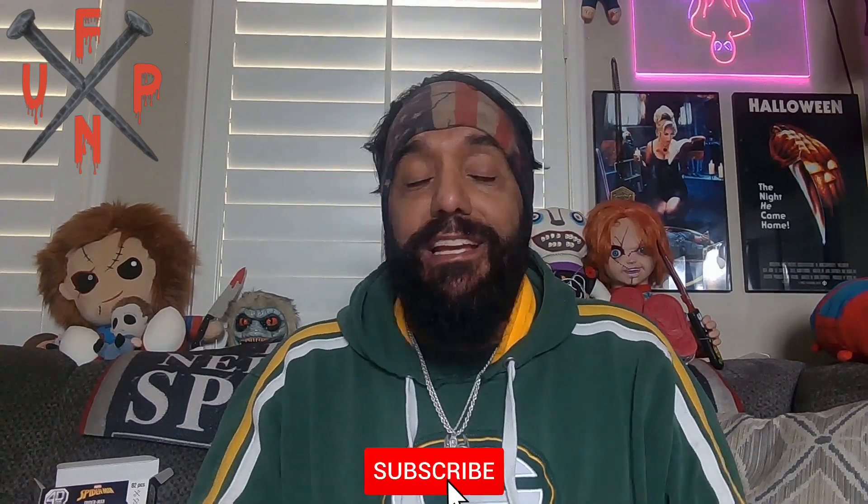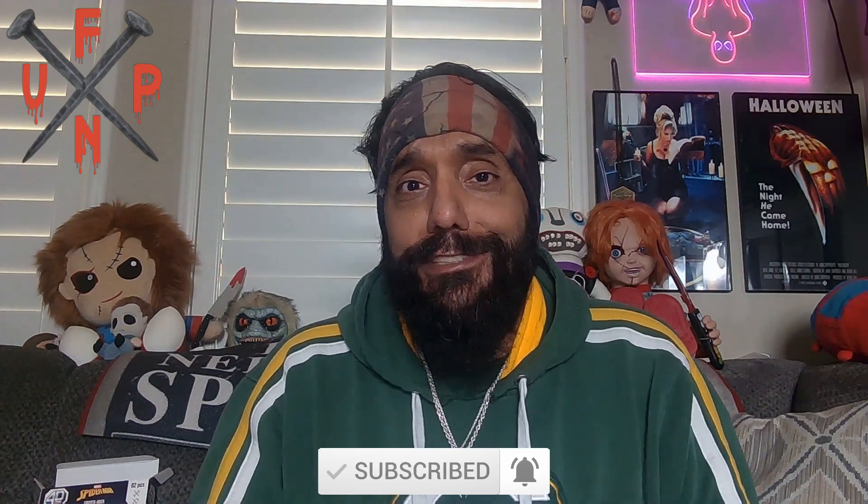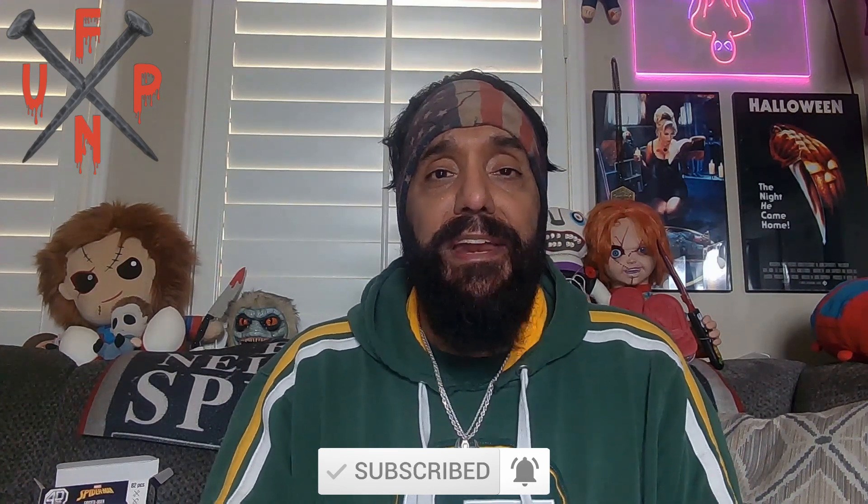Thanks for watching — please like, comment, share, and subscribe, all that usual stuff, I really appreciate it. I'll see you next week when I continue nailing some more giallo — not sure what film that's going to be yet, but it's going to be a good one, I promise. Take care of yourselves, take care of each other, stay safe, and be good to each other. I am your friendly neighborhood Uncle Pete, and remember: with great kills must also come great nails.